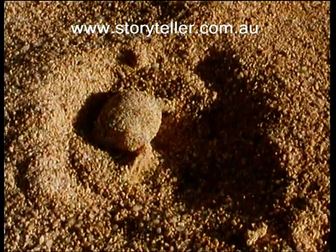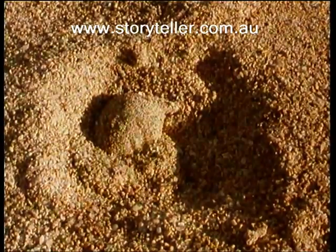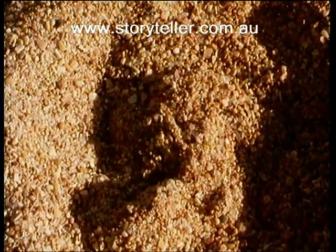The frog effectively swims through the sand to reach the moisture beneath the surface. The hotter the temperature, the deeper it burrows, only coming out at night to feed on insects.